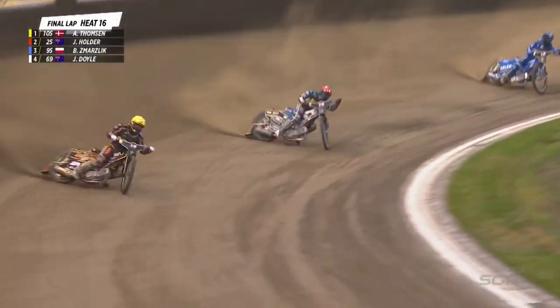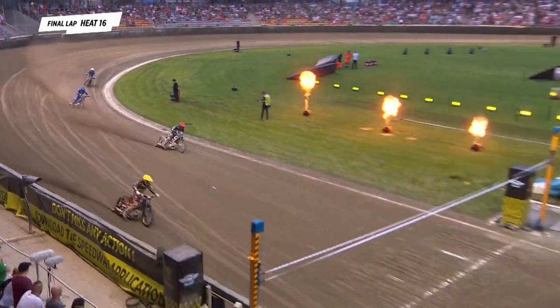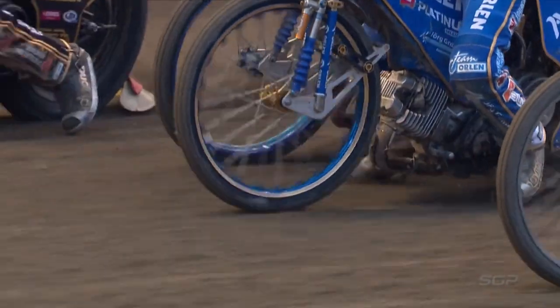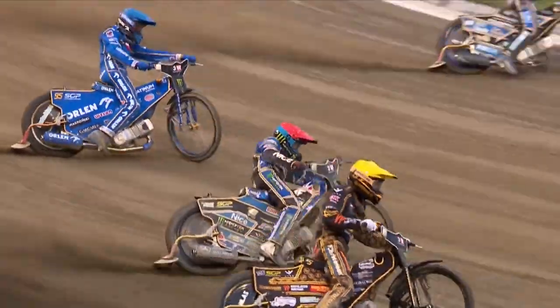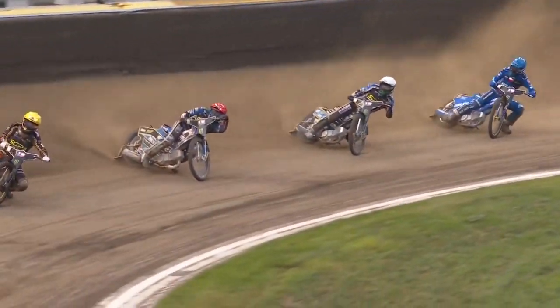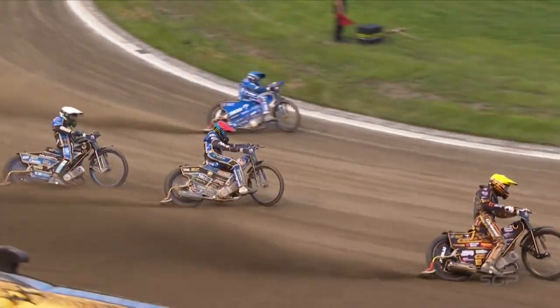Hangs on to second place. One more corner to go. Anders Thompson has ridden brilliantly here, picking up a win in Heat 16. And Jack Holder, wow. We have Jack Holder and Bartosz Smarslik. You can see Smarslik there, he's got the front wheel in the air. Looks like he's made a really, really good start the way the bike's reacted, but Jack Holder there in red and Anders Thompson rounding him up. So now at this point Bartosz Smarslik, last place.